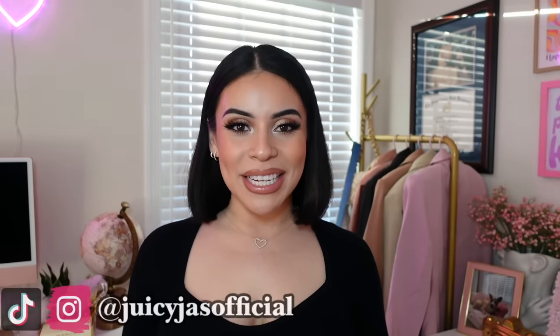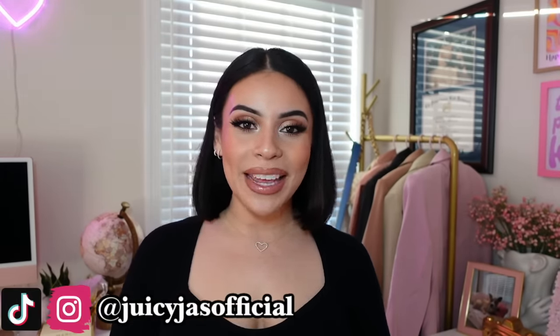Hey guys! Welcome back to my channel, or if you are new, welcome to my channel. I hope you're having an amazing week.